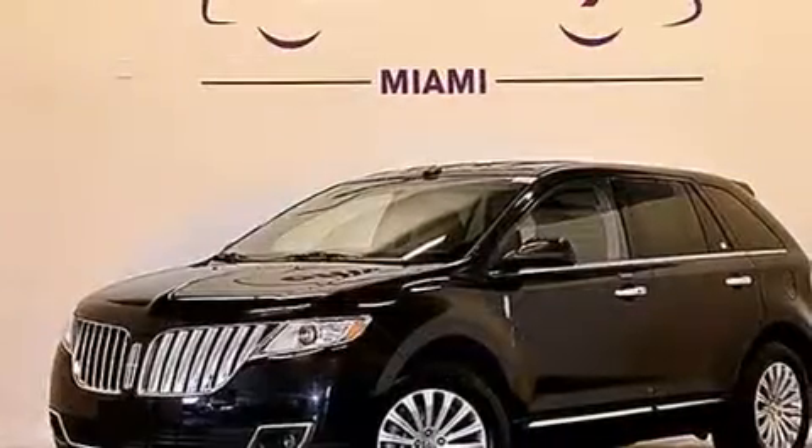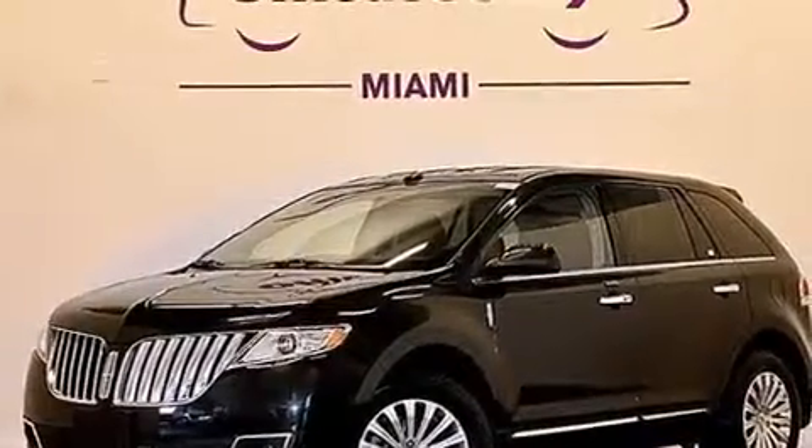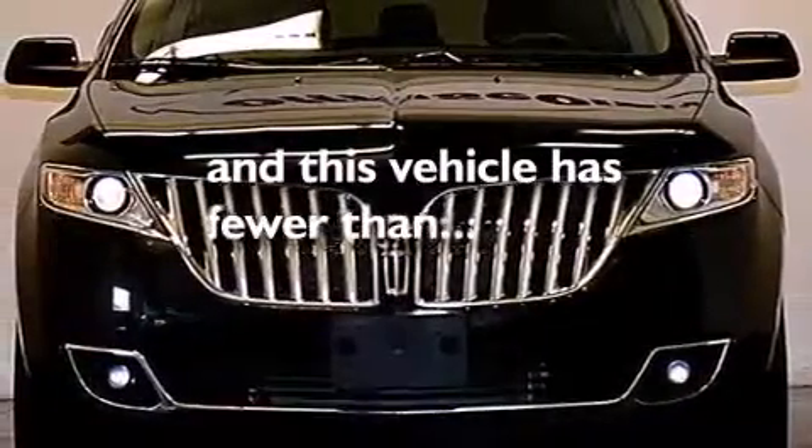Additional features include latch-ready child seat anchors, rear seat child-proof door locks, dual power seats, and this vehicle has fewer than 22,000 miles on the odometer.